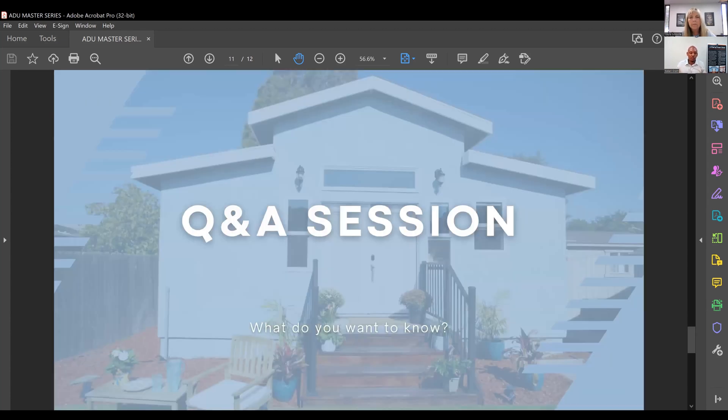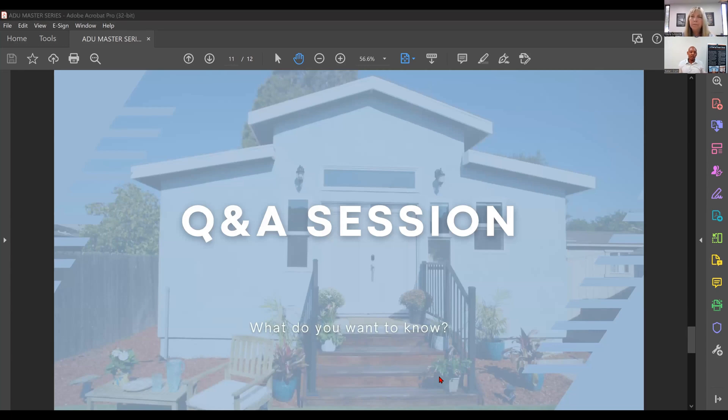That pretty much wraps up the presentation. I look forward to going into depth on a lot of these topics in future webinars. This is just a quick lunch webinar, and hopefully it provided some value. My goal is to continue to add value — not only letting you know what the Wellness company does, but what you should be looking out for when building an ADU. This is an excellent opportunity given the current regulations, and I'm an absolute advocate for ADUs.